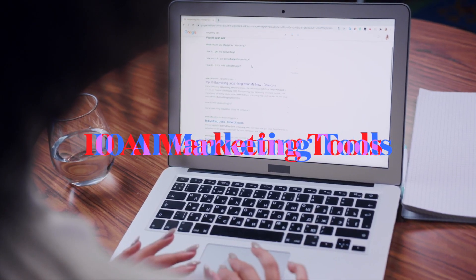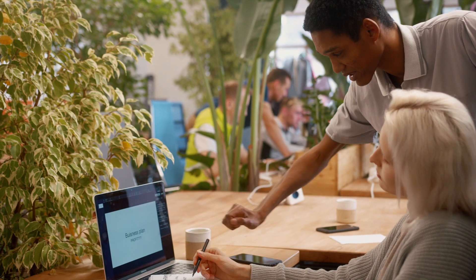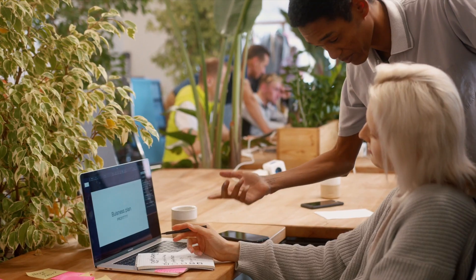You loved our first list of AI marketing tools, so here are 10 further AI marketing tools we think you're gonna love. As always, you find the links for each AI marketing tool in the description.